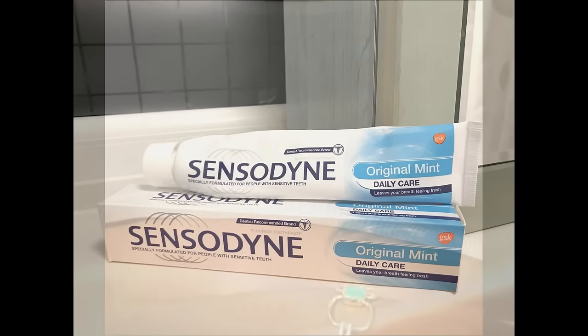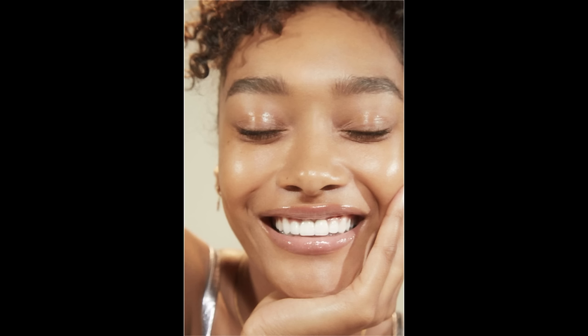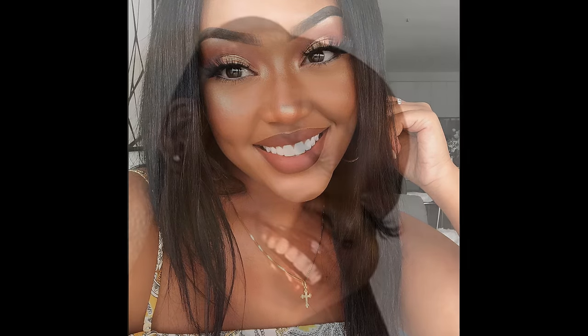A little side note: with whitening, some people may experience a little sensitivity. Sensodyne toothpaste is amazing for this. I accidentally fell asleep with my white strips on one night — do not recommend. Every time I ate something hot or cold, it was terrible. She recommended Sensodyne to me and after brushing with it, the pain dulled instantly, and after the second time, the sensitivity was completely gone. I have kept a tube in my rotation ever since. Point number two: make sure your teeth are white — that's something you can start today and see results in two to five days.